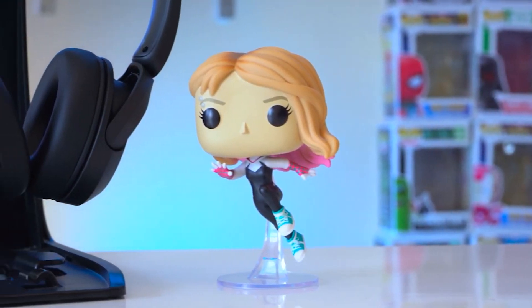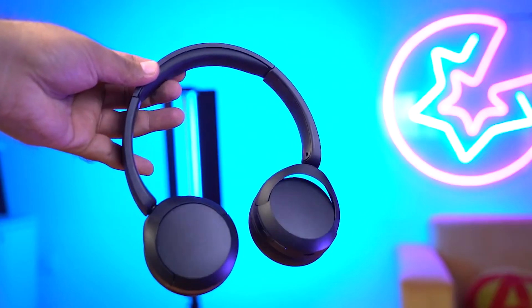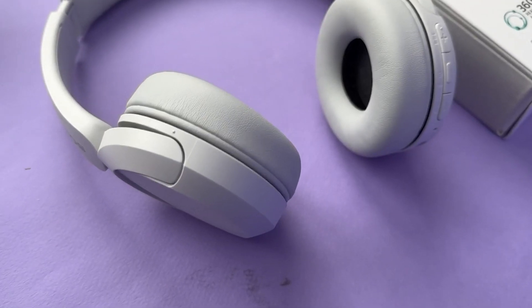Designed with comfort in mind, the headphones are lightweight and comfortable for all-day use. Whether you're traveling, working, or enjoying your favorite activities, you can wear them for extended periods without discomfort.